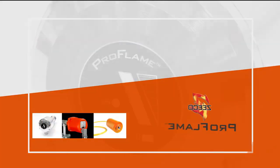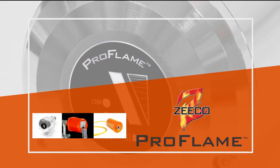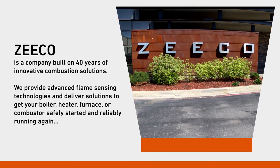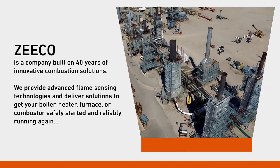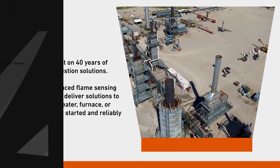No matter where you are, the ProFlame scanner leads the way to solving any flame scanner issues your plant may have. Zico is a company built on more than 40 years of innovative combustion solutions. We provide advanced flame sensing technologies and deliver solutions to get your boiler, heater, furnace, or combustor safely started and reliably running again.